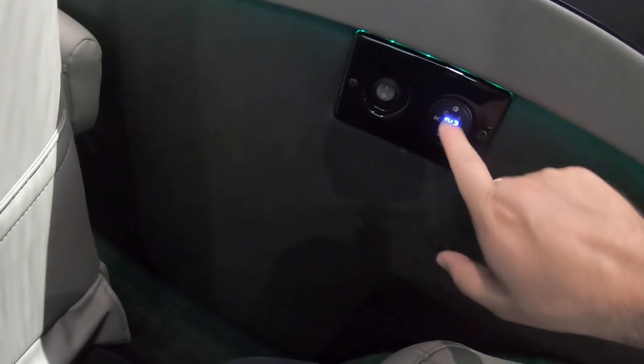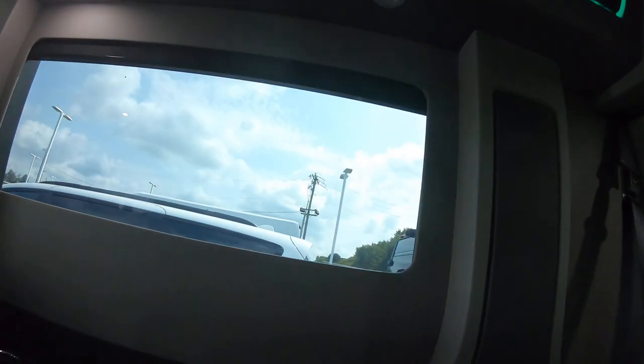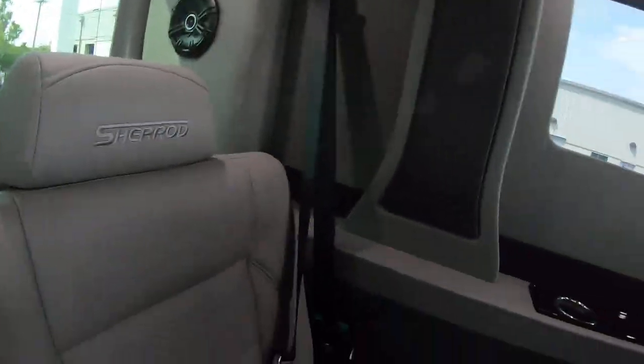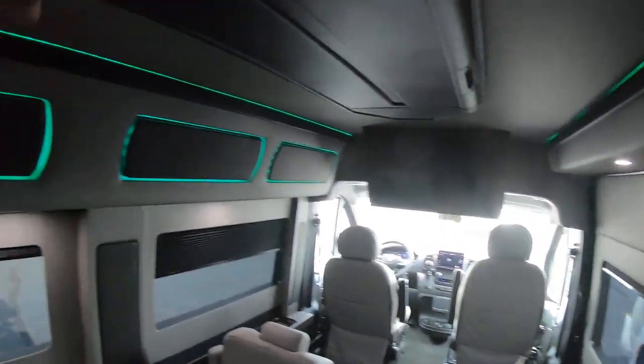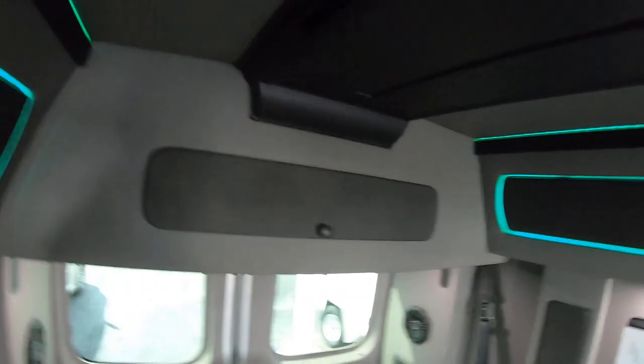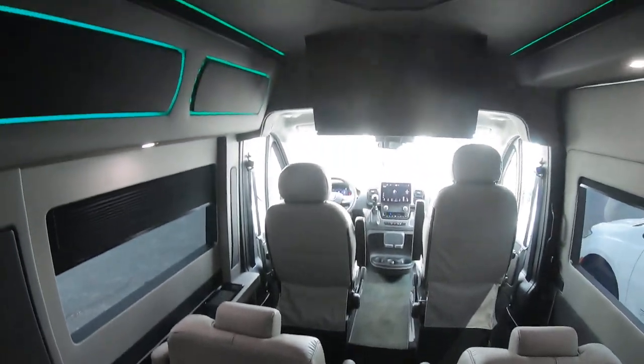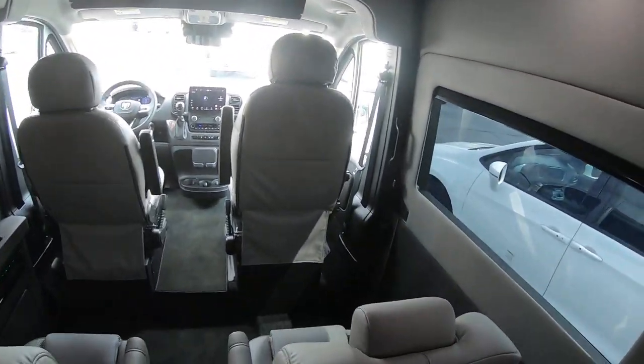Each spot has its own USB port and reading light. You can power each one of these seats. This bench will lay down flat into a little bed, which I'll show you in a bit. Interior height in here is 6'1", and there's a little bit of storage here as well as in the back of each of these chairs. It also comes with two sets of wireless headphones.